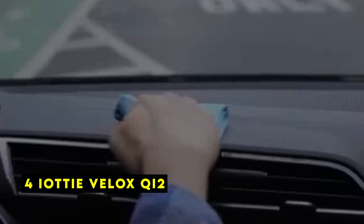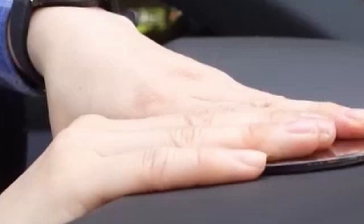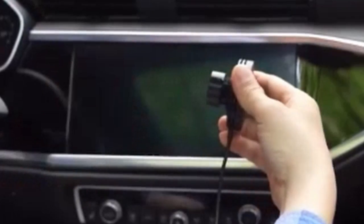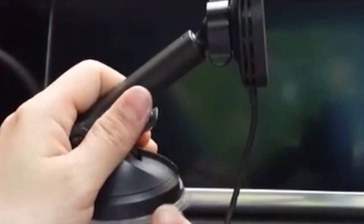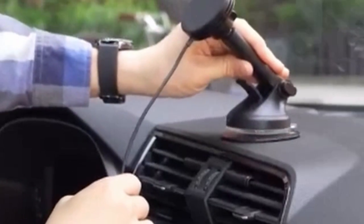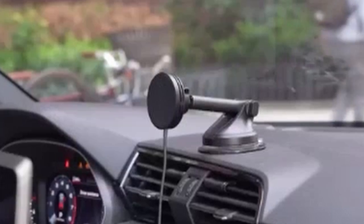At number 4 is the IOTI Velux Chi 2. The IOTI Velux Chi 2 is a premium car mount designed to enhance your iPhone 16 Pro or 16 Pro Max driving experience. This mount combines wireless charging capabilities with a secure grip. One of its standout features is wireless charging at speeds of up to 15W, ensuring your iPhone stays powered up during your drives.